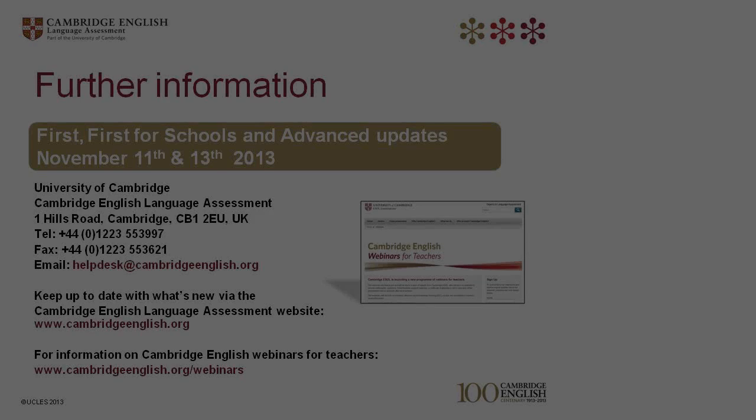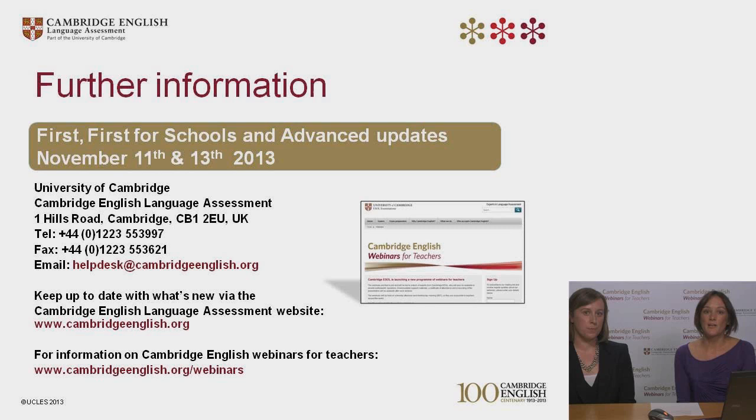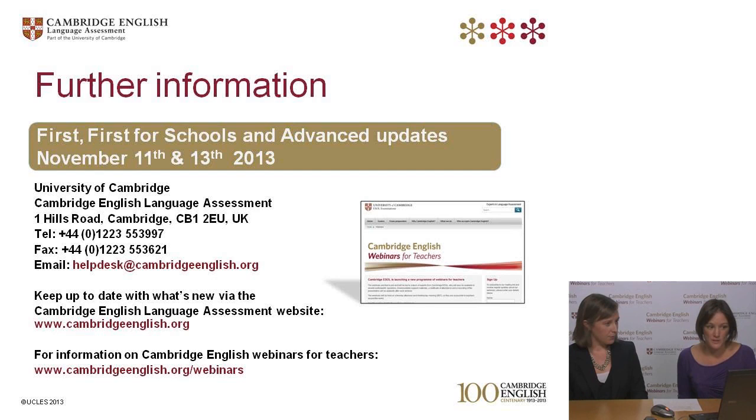Thank you all for the questions that have come in. The first question refers to the Young Learners tests on computer — whether they will have same-day scoring. It won't be same-day scoring because the speaking test, although children take it on the computer, is assessed by a real-life examiner. Results will generally take about ten days to two weeks to be returned to the centre, but it will depend on the test centre so you'll need to check with your local centre.